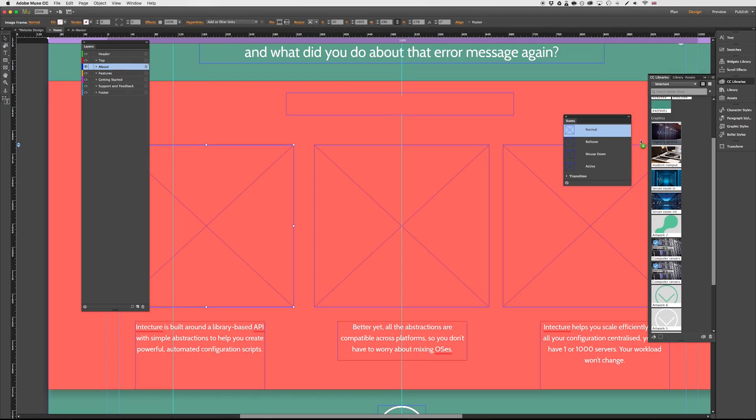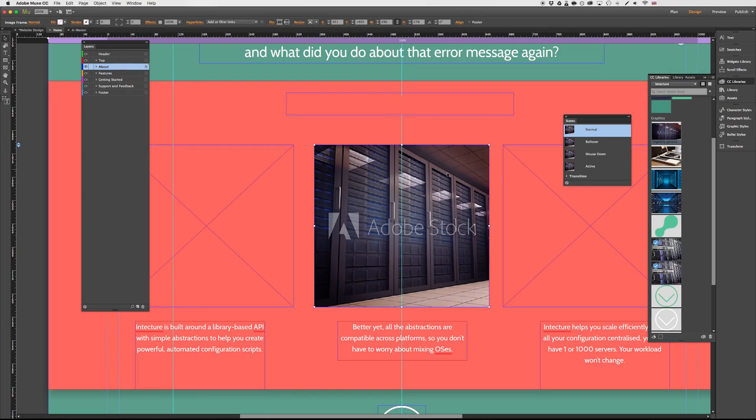It's quite a technical company so I was looking for a non-branded, well-lit, professional photo of computers and servers and I've been able to find these all on Adobe Stock.